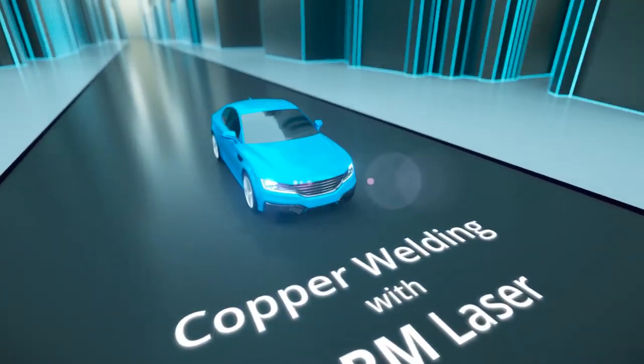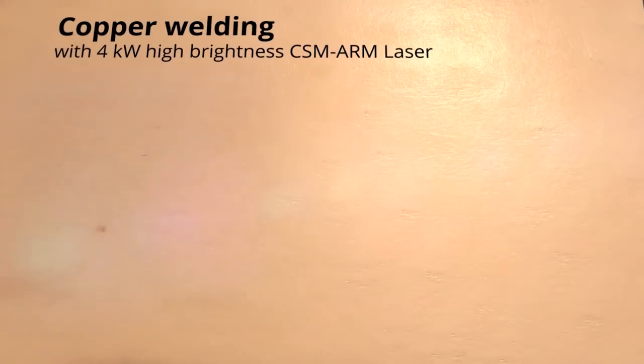Hello, my name is Peter Kailage. A very hot topic right now is battery production, and a big part of that is welding copper. Copper is highly reflective, so it's not easy to process.